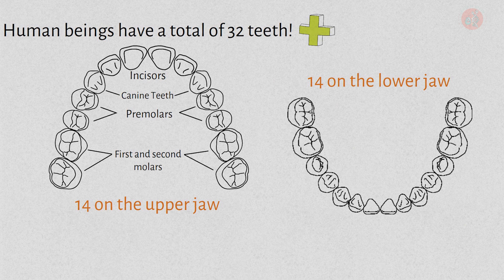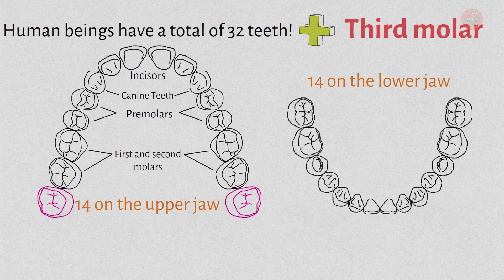However, when you add the four third molars, commonly known as wisdom teeth — two on the upper jaw and two on the lower jaw — humans have a total of 32 teeth.